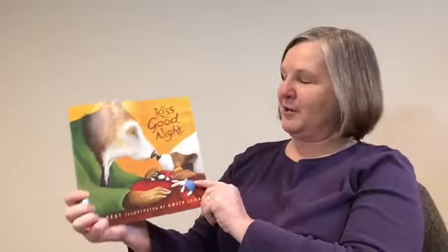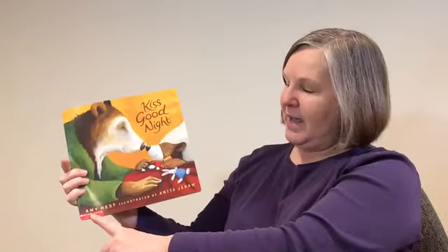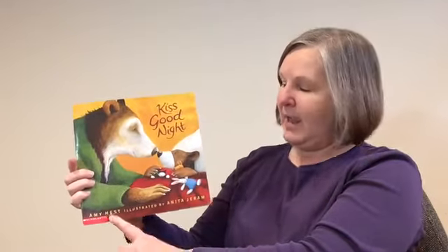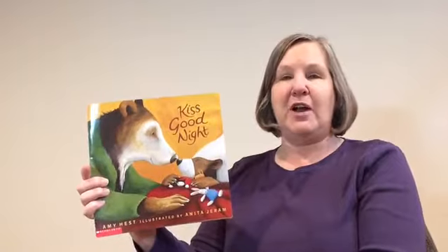Let's take a look at the book. The title is Kiss Goodnight. Down at the bottom, we have some names of special people. Amy Hest is the author of the book — that means she wrote all the words of the story — and it's illustrated by Anita Jaron, which means she made all the pictures. Those two women worked together to make this book for us.